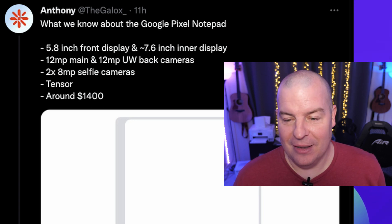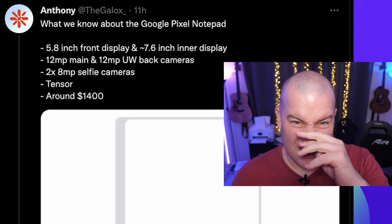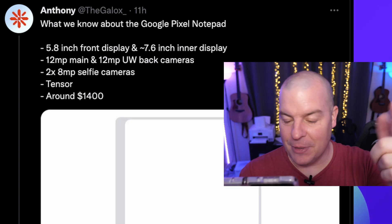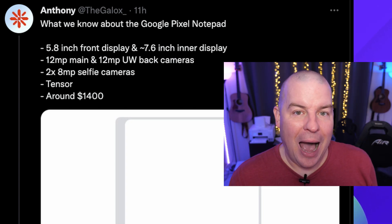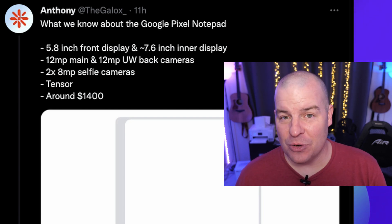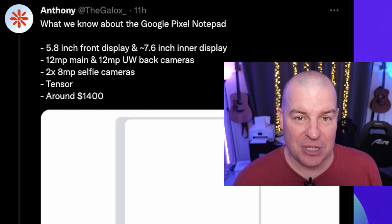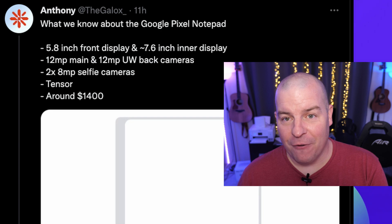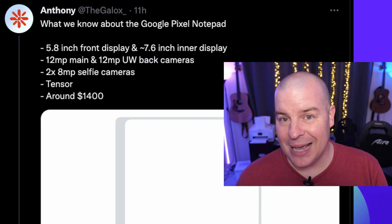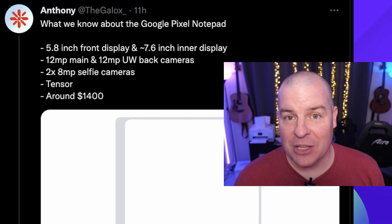What are they going to do with two selfie cameras? It should be one on the outside and one on the inside — that's what they mean by two selfie cameras, not two on each side. Also, the Tensor processor — I would guess by then it would probably be the Tensor 2. I don't think they'll put the same processor in the Pixel Fold as the Pixel 6. It will likely have the same processor as the Pixel 7, probably a Tensor 2 or some next-generation Tensor processor.